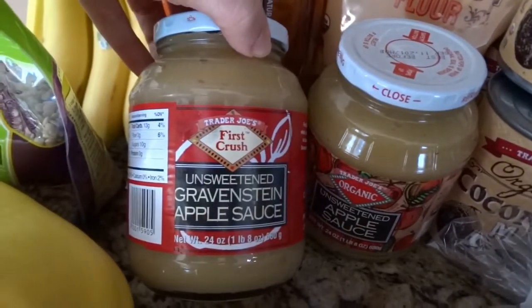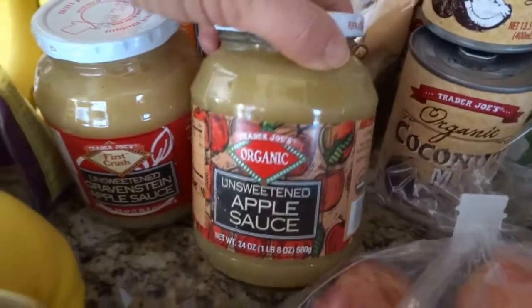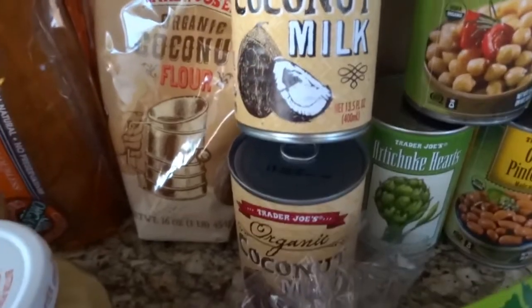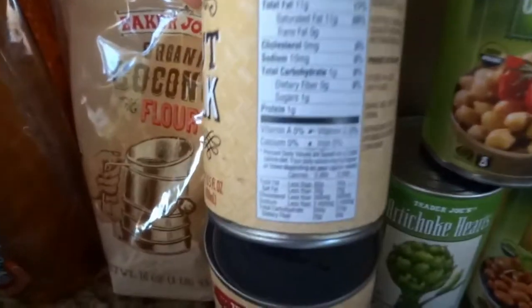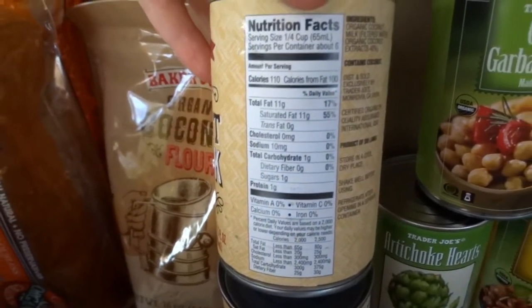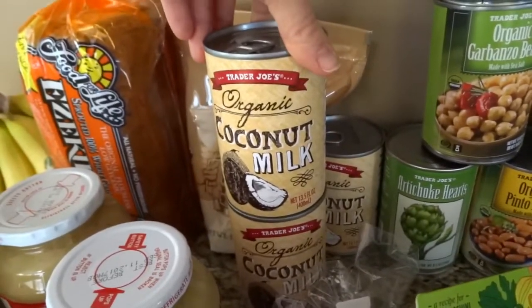I got some applesauce — you can use it with cottage cheese or Greek yogurt. And then this is something I really like from Trader Joe's: it's fairly new at our store, but it's organic coconut milk and it only has one gram of carbs per quarter cup. A lot of coconut milks have fillers added that make the carb count go up.